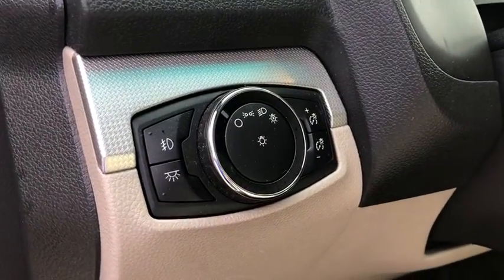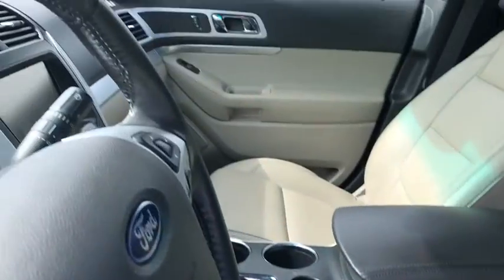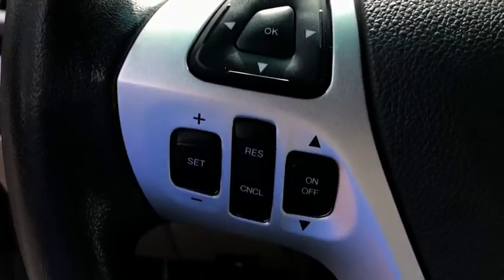Fog lights, security system, power windows, compass, electronic stability control, CD player, trip computer, rear window defroster, overhead console, tachometer, panic alarm.